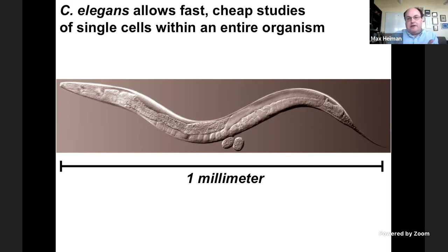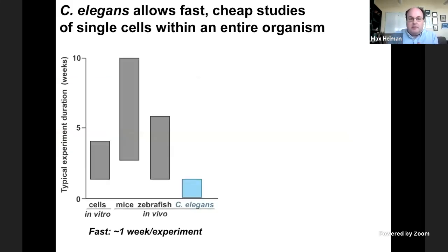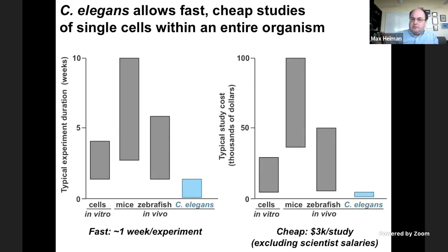Another advantage is that C. elegans are very fast and cheap to work with. A typical C. elegans experiment would be one or two weeks long, while in most other systems a typical experiment might last from two to ten weeks. They're also very cheap — excluding postdoc or PhD-level scientist salaries, just looking at materials, an entire C. elegans study from the first experiment all the way to the published manuscript might cost a few thousand dollars, whereas in other systems a complete study might cost anywhere from a few thousand to a hundred thousand dollars. This is a very powerful system: tiny animals, we can study cells, tissues, or the entire animal, and we can work with them very quickly and cheaply.